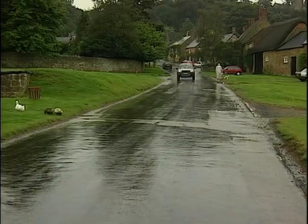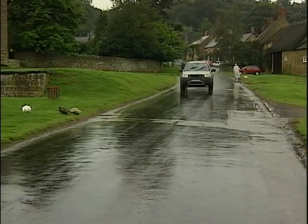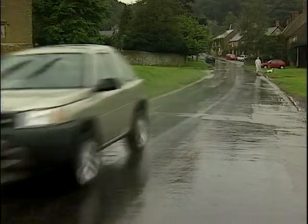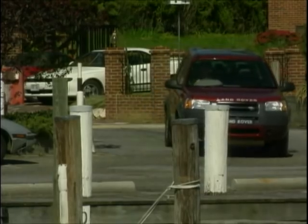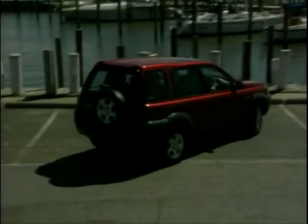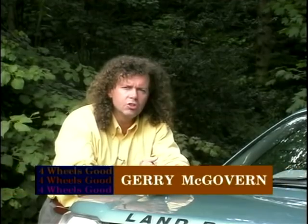The new Freelander is aimed very much at the compact 4x4 leisure sector of the market. It's a new area of the market for us and what it will do is bring accessibility for people wanting the Land Rover mark and the pedigree that comes with that. What this vehicle is doing is giving accessibility to a lot more people that aspire to Land Rover, to the mark, that up until now haven't necessarily been able to afford a Land Rover.